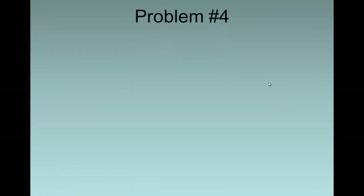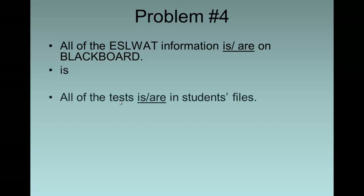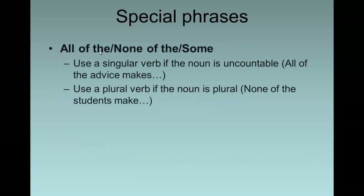'All of the ESL information is or are on Blackboard.' With phrases like 'all of the,' we look at the head noun: 'information' — that's 'it,' singular — so we say 'it is on Blackboard.' 'All of the tests is or are in students' files.' Here we analyze 'tests,' which is plural — 'they' — so we say 'they are.' Rules for subject-verb agreement vary depending on quantifying words or phrases. When we have 'all of the,' 'none of the,' or 'some,' use a singular verb if the noun is uncountable, and use a plural verb if the noun is plural. For example: 'all of the advice' — advice is uncountable — 'it makes.' 'None of the students' — students is plural — 'they make.'